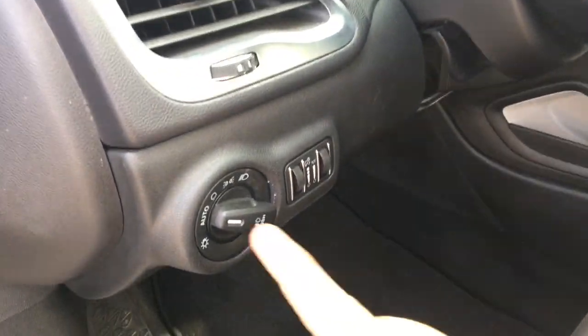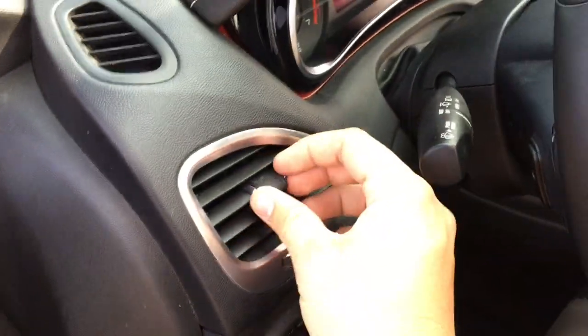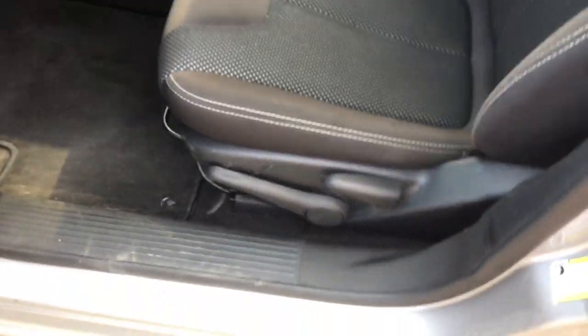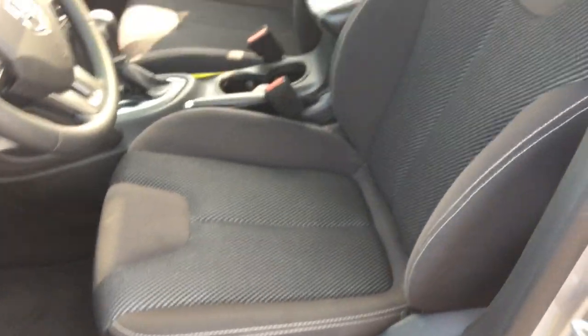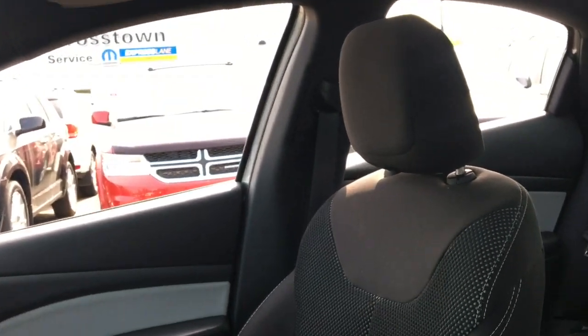This has automatic headlamps so you can set it and forget it. Press this button here to turn on the fog lights. There's a directional air vent which you can close and open. The driver's seat is manual adjustment, this has cloth seating throughout, adjustable headrests on the front seats, and adjustable seat belt height so depending on how big or tall a person you are, you can adjust the seat belt to be most comfortable inside this Dodge Dart.